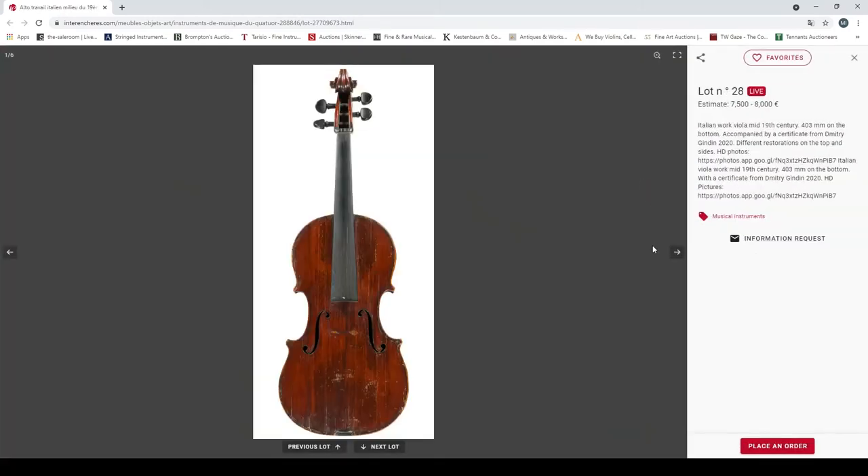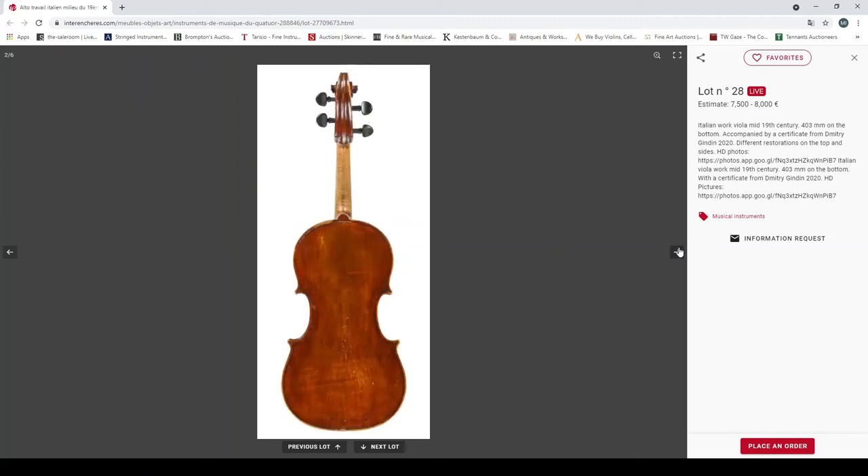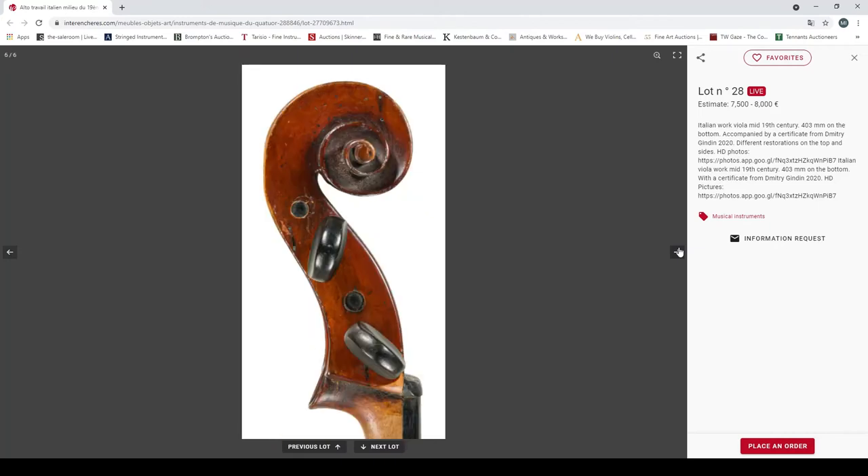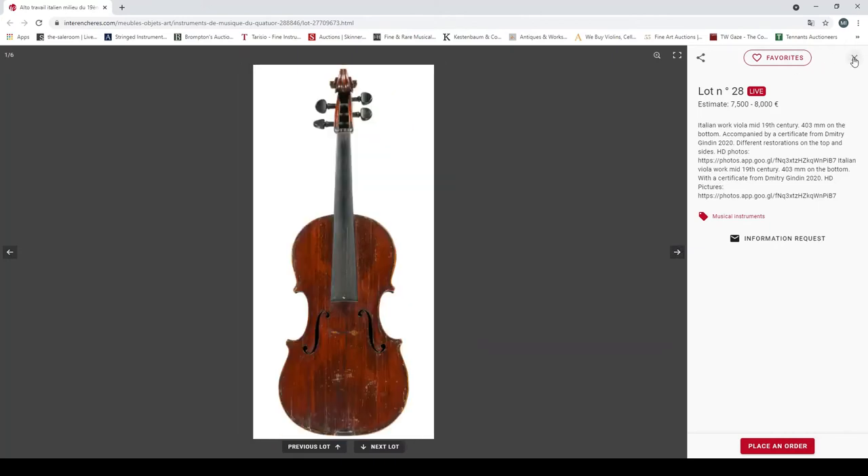Another Italian work viola, mid-19th century, 403mm back, certificate from Dimitri Guindin 2020, different restorations on the top. Looks quite interesting.